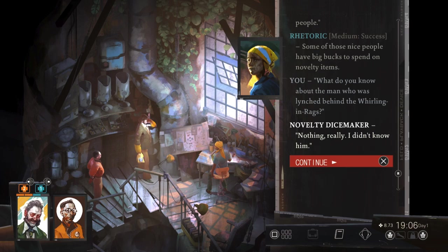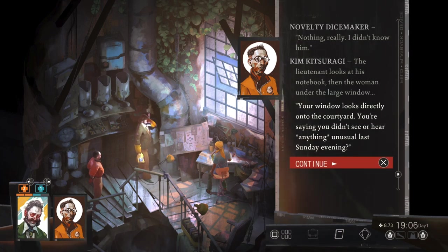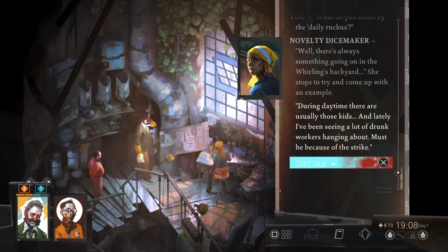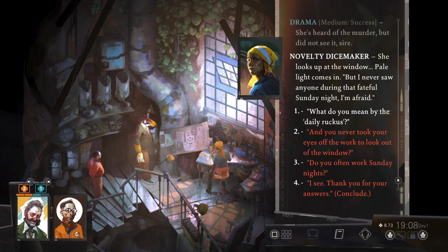Nothing really. I didn't know him. The lieutenant looks at his notebook, then the woman under the large window. Your window looks directly onto the courtyard. You're saying you didn't see or hear anything unusual that evening? I'm sorry, detective, but as you know, I usually have my headphones on when I'm working. It shuts out most of the daily ruckus behind my window. There's always something going on in the Whirling's backyard. During daytime there are usually those kids, and lately I've been seeing a lot of drunk workers hanging about — must be because of the strike. She's heard of the murder, but did not see it. I never saw anyone during that fateful Sunday night, I'm afraid.